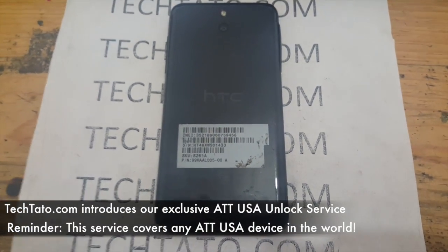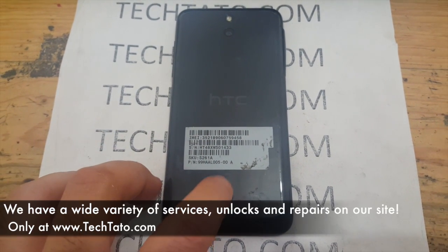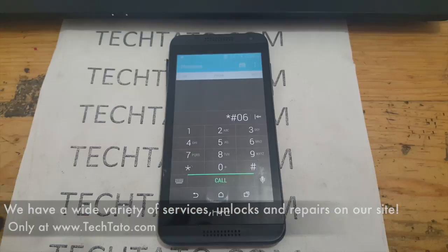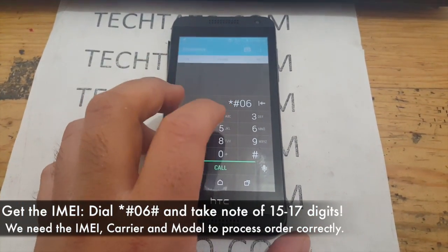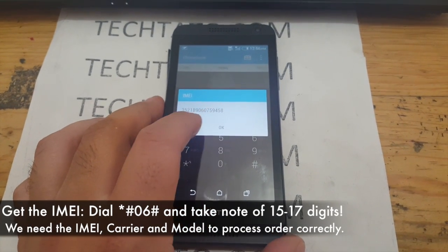This is a premium service that covers any AT&T device — HTC, Nokia, Samsung, Motorola. We have a wide variety of services available at my site. If you come across this video looking for a particular service, I recommend checking on my site. More than likely, we have the service that you need.